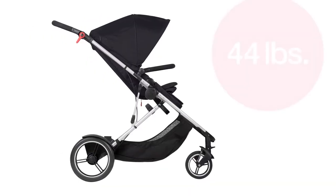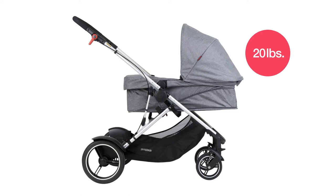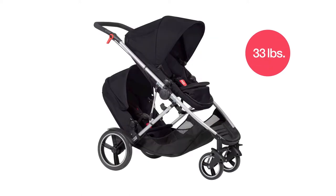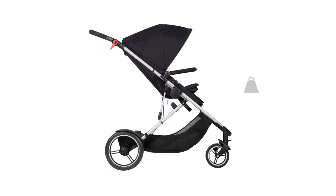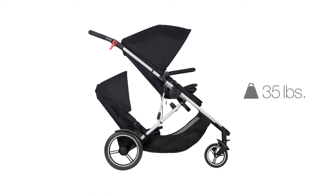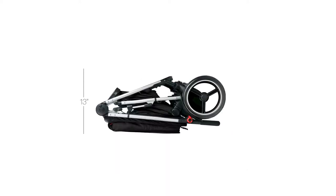The maximum load on this stroller is 44 pounds in the main seat, 20 pounds in the bassinet configuration, and the second seat can hold 33 pounds — also 33 pounds when parent-facing in the double kit. It goes from newborn to five years old. The stroller weighs 28 pounds in single fashion and 35 pounds as a double, with an all-aluminum frame. Unfolded dimensions are 44.5 inches high, 25.9 inches wide, and 44.5 inches deep. Folded, it's only 13 inches high, 23.6 inches wide, and 35 inches deep.